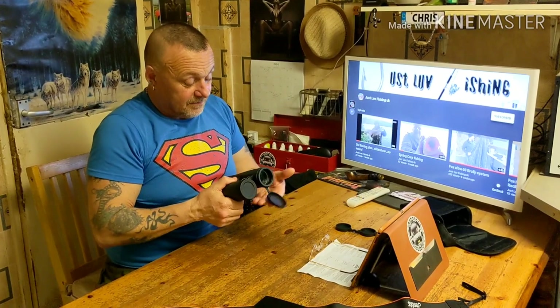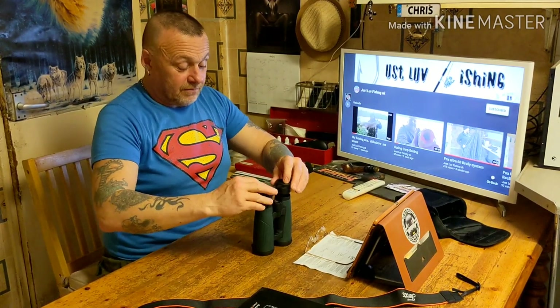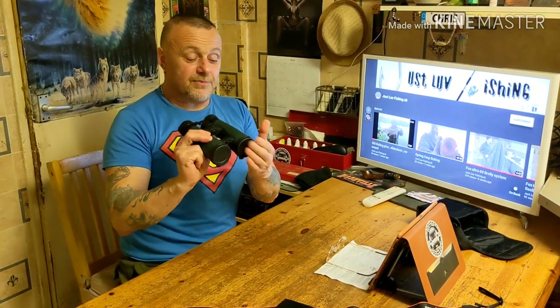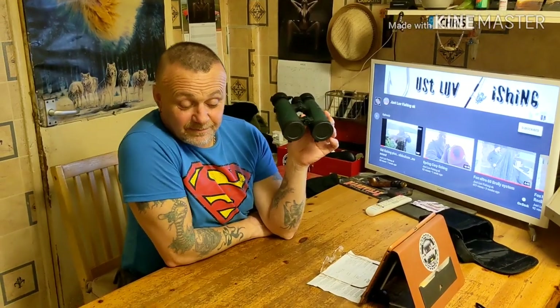They're not light by any means, but they'll live in your fishing tackle bag. They're beautiful to hold though - buzzing! I haven't used them yet, but as soon as I go fishing I'll be scouting. It's summer now and the fish are everywhere - it'll be awesome looking for them. Brilliant! I hope you like this - don't forget to subscribe.